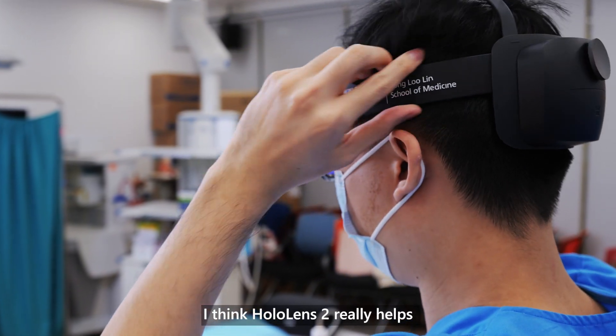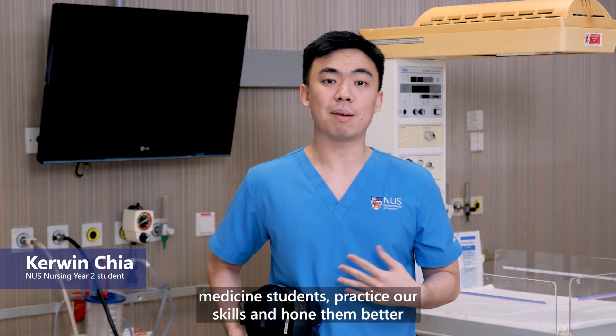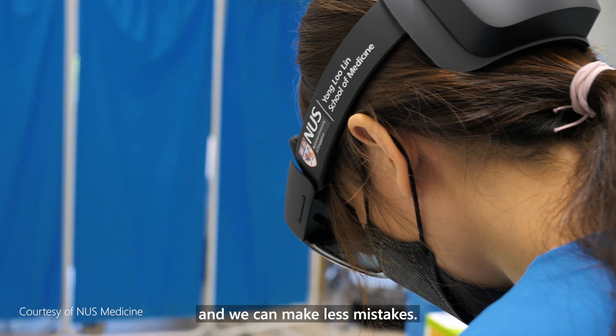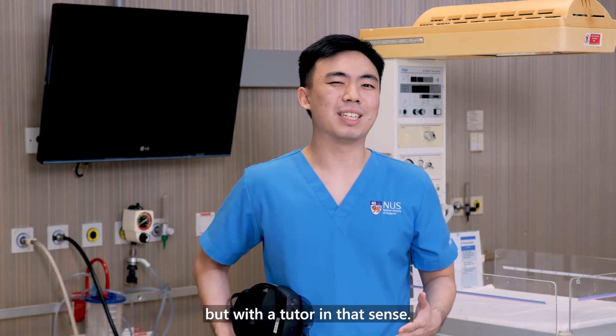I think HoloLens really helps to improve patient experience because it helps nursing students and medicine students practice and hone their skills better before heading to clinical attachment, so we can make fewer mistakes. We can practice without a tutor, but with a tutor in that sense.